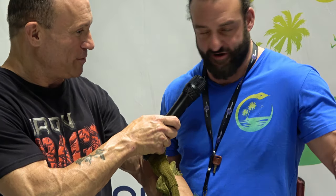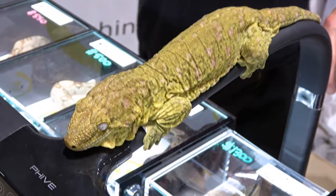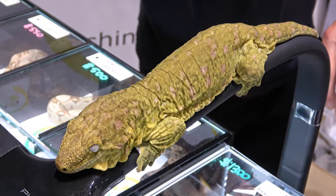You breed these? Yeah, we breed the GTs. We breed a lot of them for color — high pinks. I thought they were ugly, and then I got one, and then I got another, and it's snowballed from there.